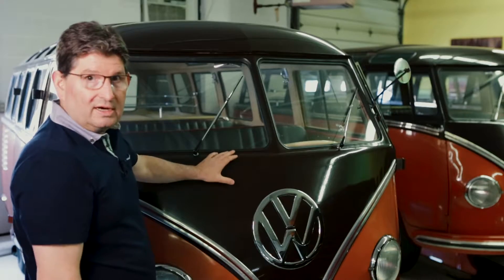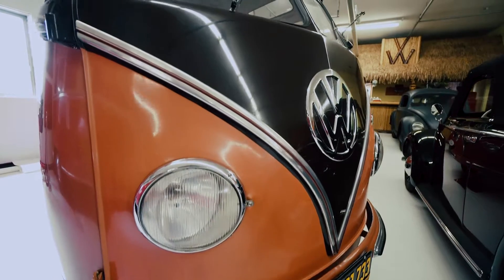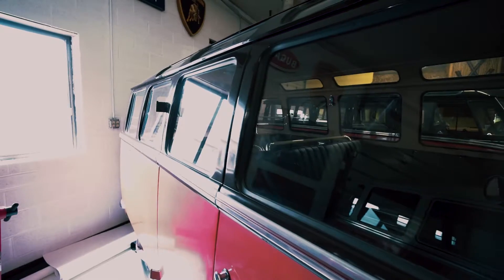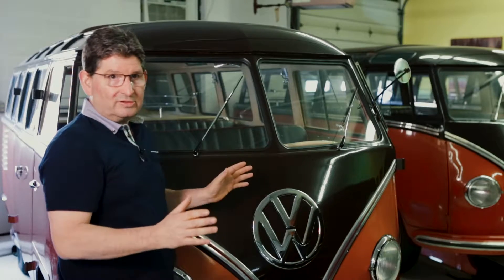This vehicle here is called the Hornbecker bus. It's almost completely original — it has 18,000 miles. It's got a long documented history unlike any others.